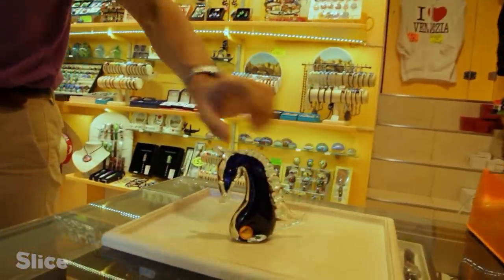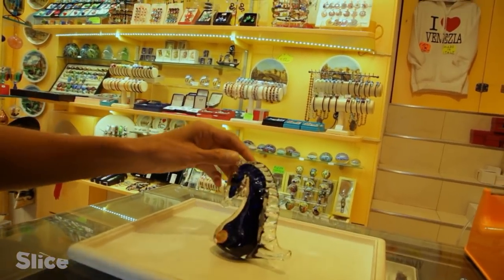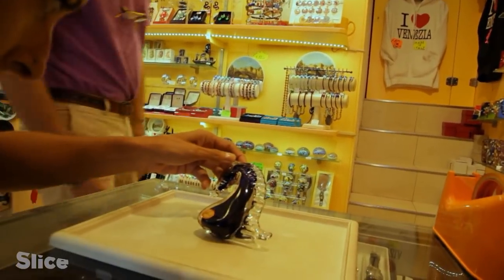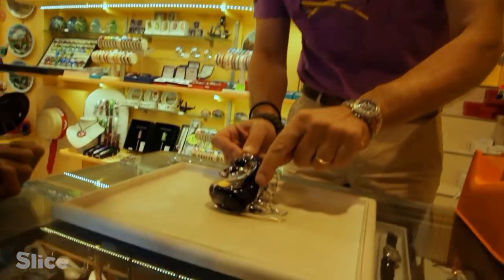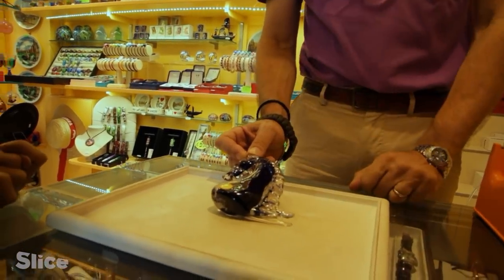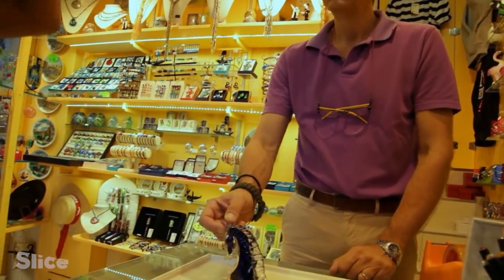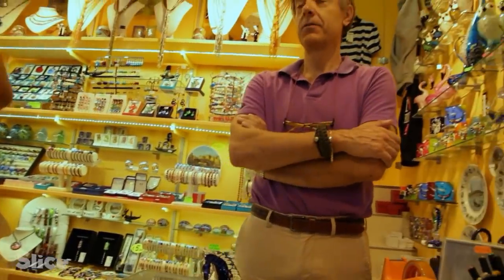The shopkeeper assures us: it's made in Murano. It's a type called aventurina — glass with metal oxide inside — and it's made on the island of Murano, they confirm.